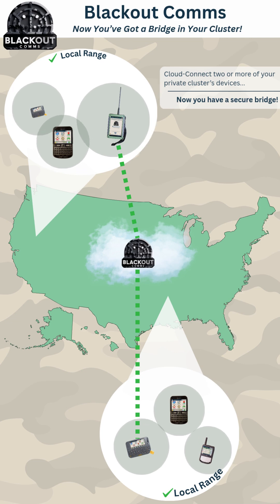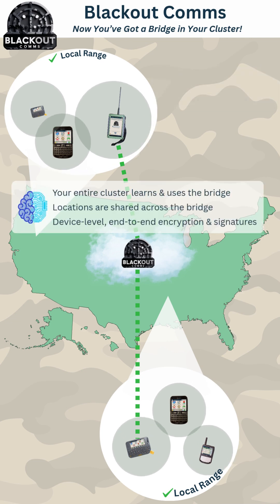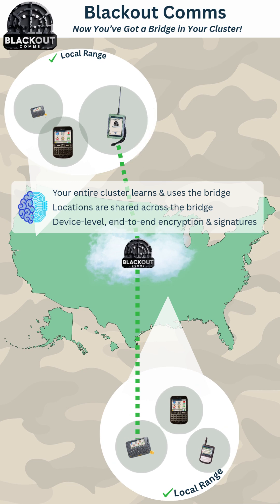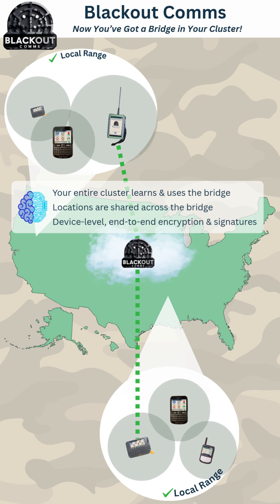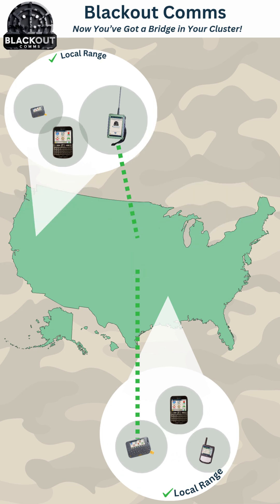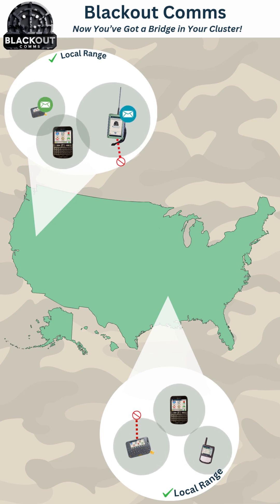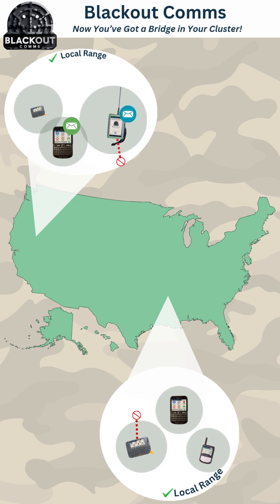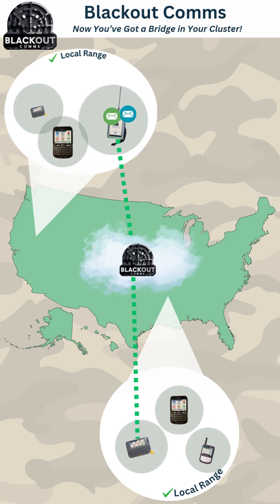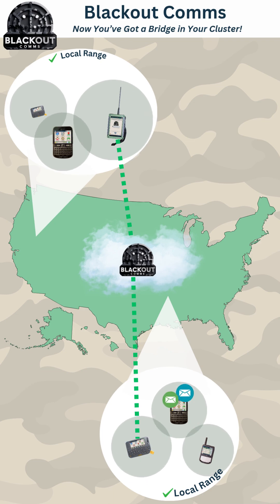Any two or more devices in your cluster can become a secure long-distance bridge. Local messaging does not need the bridge, but messages that need to go farther can use the mesh cloud. Messages and locations are end-to-end encrypted by your devices. If you temporarily lose internet, your bridge devices will continue to communicate locally and hold onto bridge traffic until the bridge reopens. Messages can be held there for up to 24 hours and delivered as soon as the bridge opens.